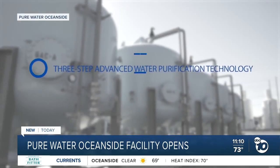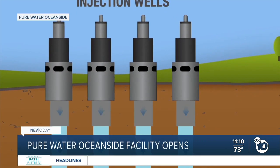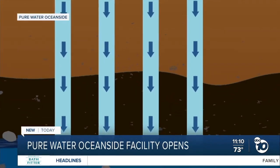This is done in three steps: filtration, reverse osmosis, and advanced oxidation. Once it leaves the facility, it goes through a series of pipelines and is injected into the groundwater, where it will reside for about five to six months.